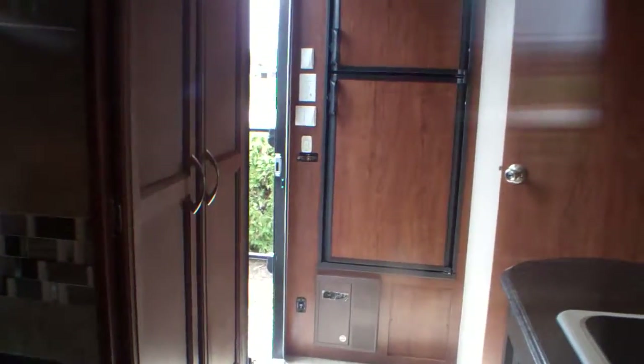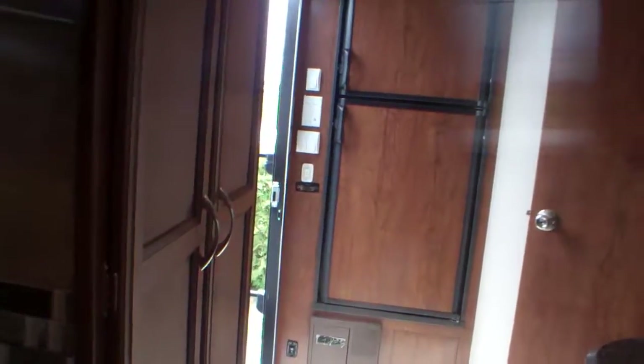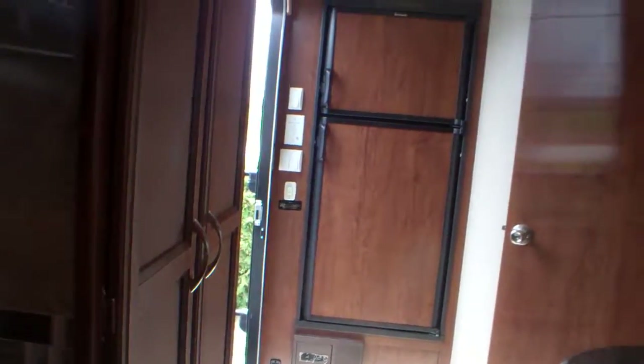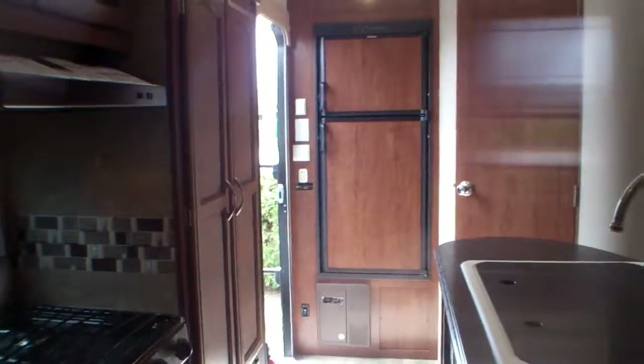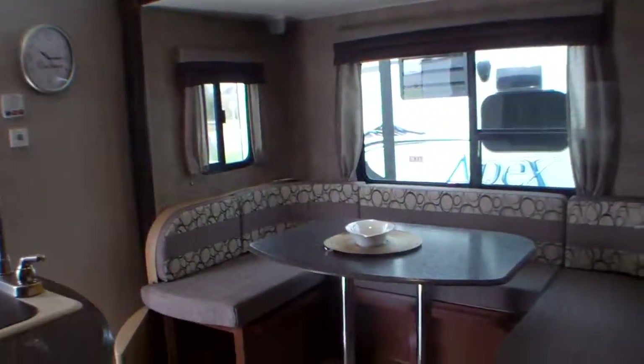This is Primo Trailer Sales. I'm showing you the 233 RBDS, a couples model with double slides for the living area. As you can see, it's quite large.